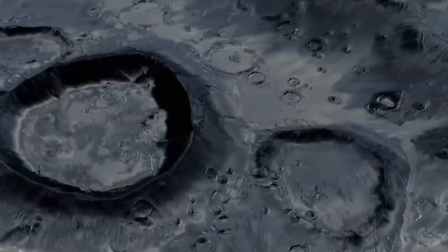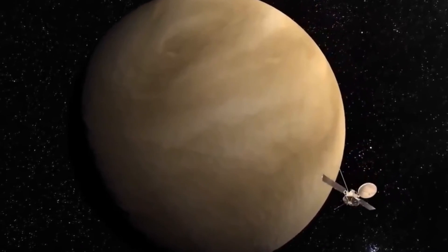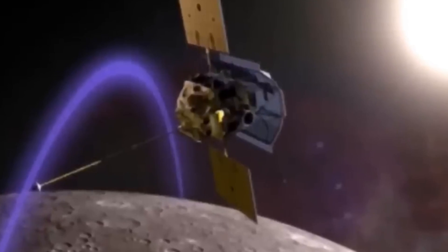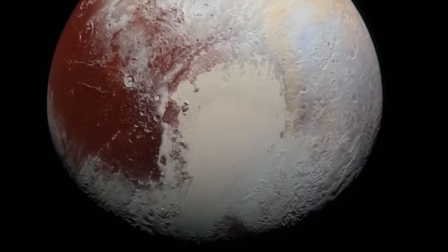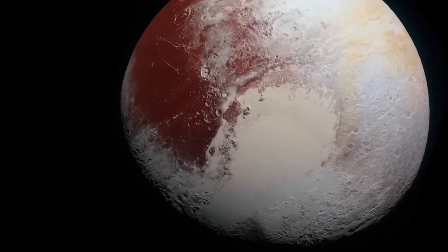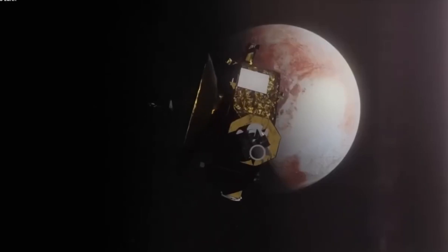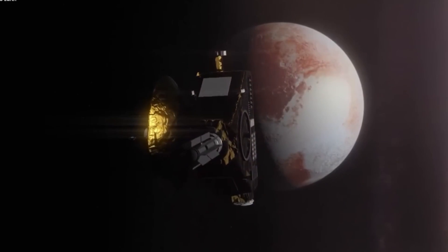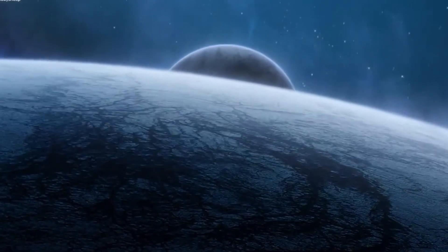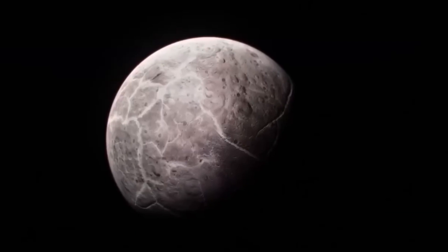These organic molecules raise the possibility that Pluto's atmosphere is going through intricate chemical processes similar to those on Earth, which might lead to the unthinkable: life on Pluto, or at least the possibility of it. This begs the question—could life exist far below Pluto's surface if it can hold organic molecules and liquid water?